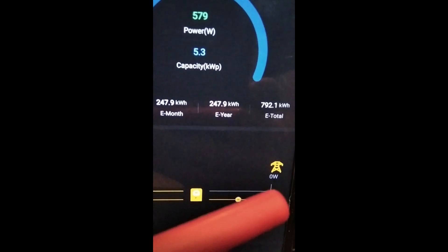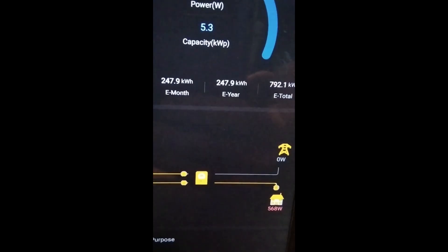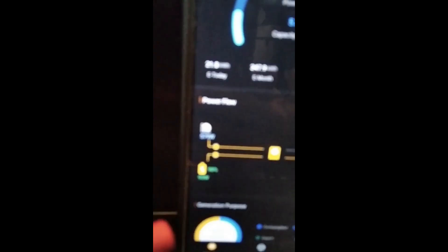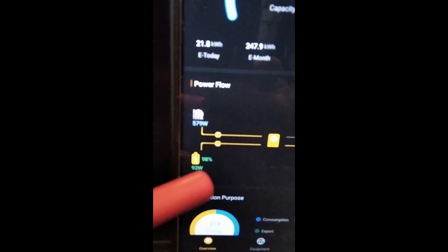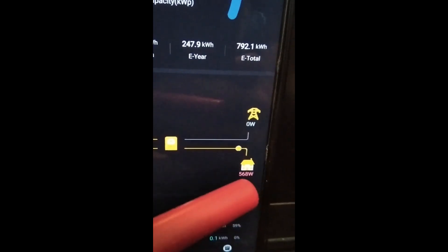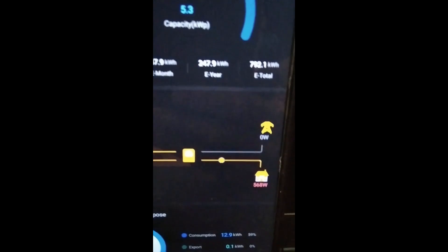This shows the bypass from our power supply, which is ESCOM City of Cape Town, going to the batteries, and from there out to the house. It shows the battery capacity at this stage is 98% charged, and it shows the house is currently drawing 568 watts.